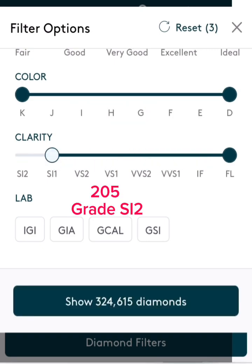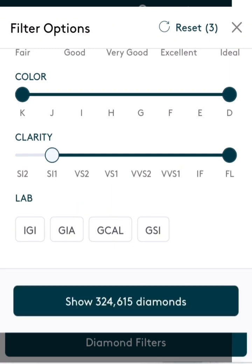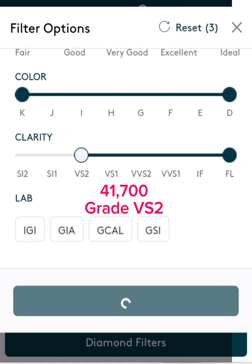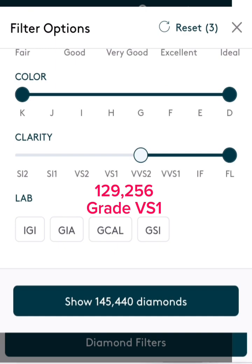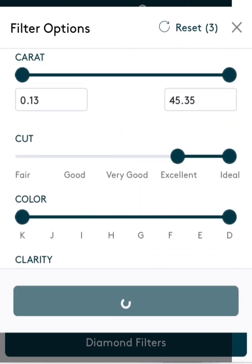It's just entirely rare. We see that there are 205 diamonds with a grade of SI2 and 8,219 graded SI1. The GIA diamond quality assessment will not grade anything below VS2, but we have 41,700 diamonds grading VS2 and 129,256 diamonds grading VS1.